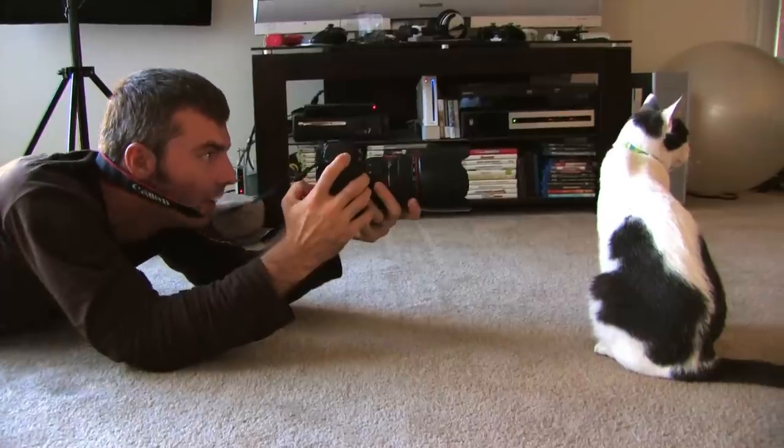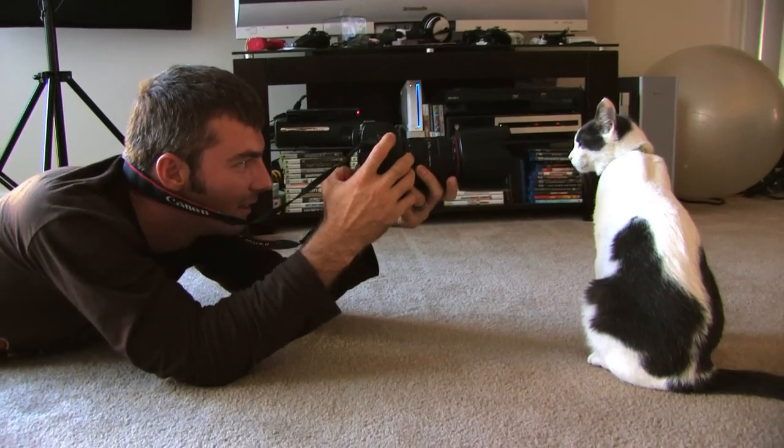So maybe you've been thinking about making videos with your pets, or you tried making a video with your pets and somehow it just didn't seem to work out.